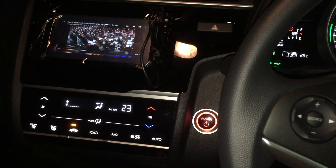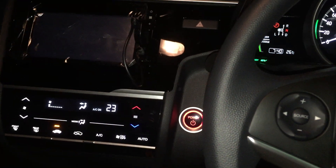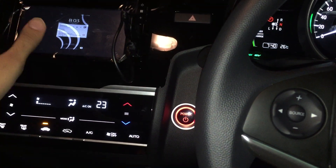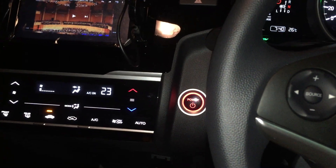Hey guys, this is Process here with another thing I'm working with - the Honda head unit. Let me get my phone out of the way.